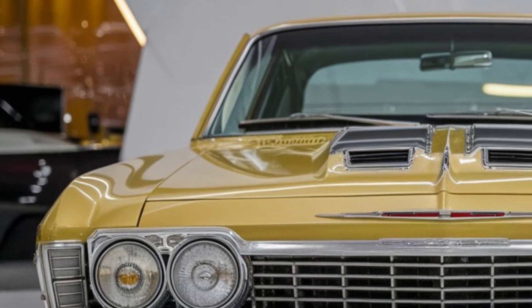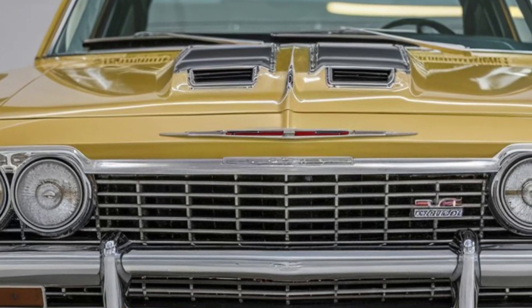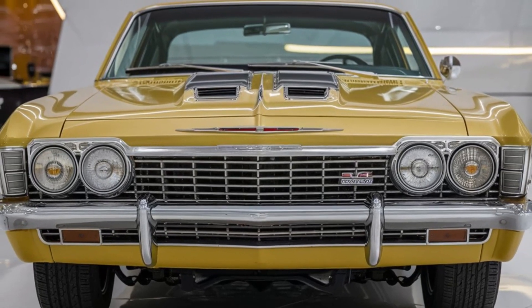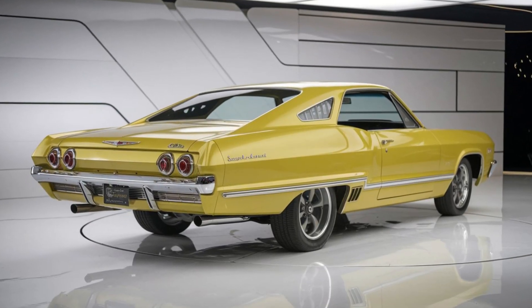The wide, low stance and quad exhaust tips further emphasize its performance-oriented character. Now let's step inside — the interior of the Impala SS is a blend of luxury and technology.